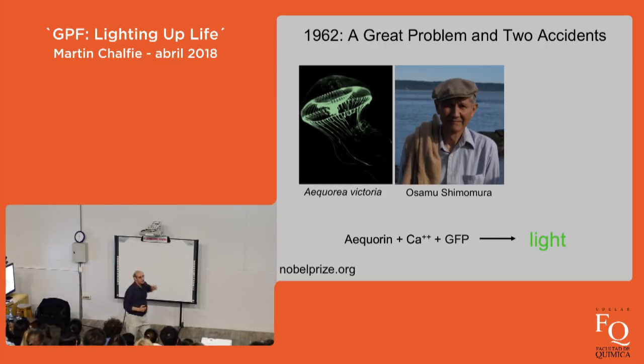With GFP you get the whole reaction producing green light. I point out the footnote to say you really don't have to write a lot to get a Nobel Prize. As far as I know, this is the only footnote that has won a Nobel Prize.